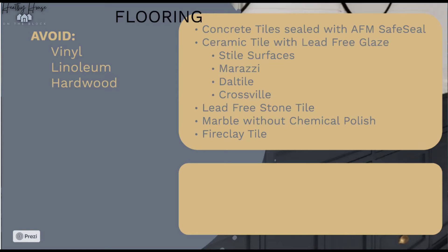Some of the best flooring options available even at Home Depot include ceramic tile, porcelain tile, stone tile, and marble — they have the least amount of lead or VOCs. You can verify that the glaze on these doesn't contain VOCs. The list I have includes GreenGuard-certified winners: Style Surfaces, Merazi at Home Depot, Daltile, and Crossville, which is Green Squared certified.